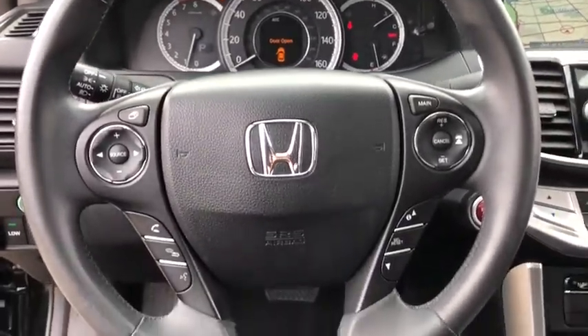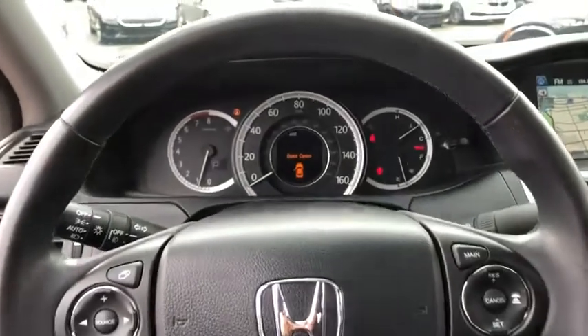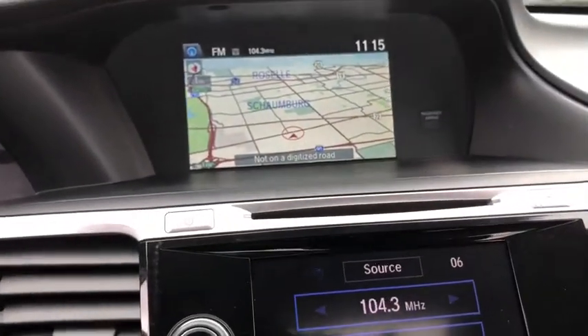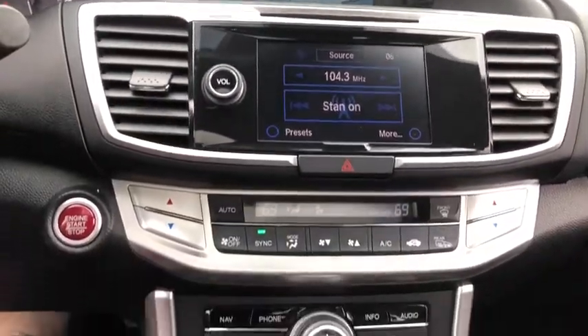CD player, compass, electronic stability control, heated front seat, fog lights, power windows, security system, rear window defroster, panic alarm, overhead console, power moonroof. Come take a test drive today.